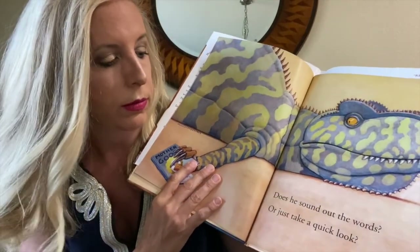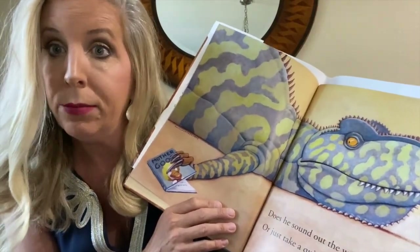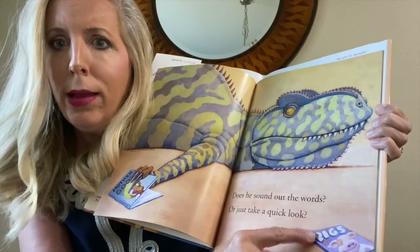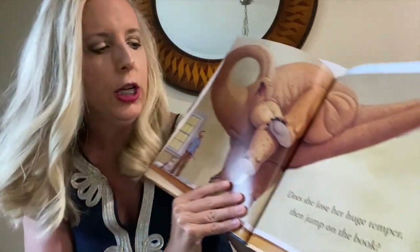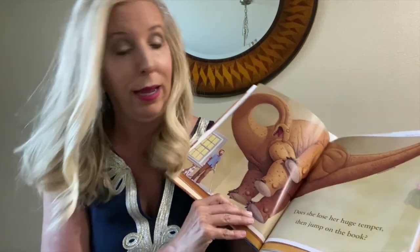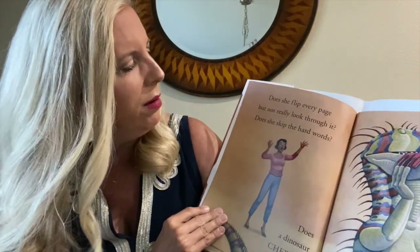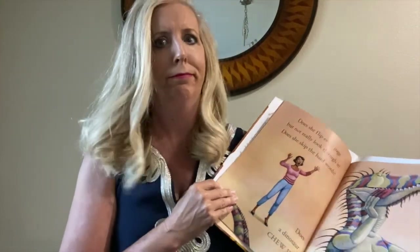Does he sound out the words or just take a quick look? He doesn't look like he's looking — he looks like he's napping to me. And right there, he's got a book about pigs. Pigs. I mean, really? What in the world? Does she lose her huge temper, then jump on the book? Well, if she jumps on the book it's going to be squished, that's all I'm saying. Does she flip every page but not really look through it? Does she skip the hard words? Does a dinosaur chew it? Probably — I'm sure he eats all the books.